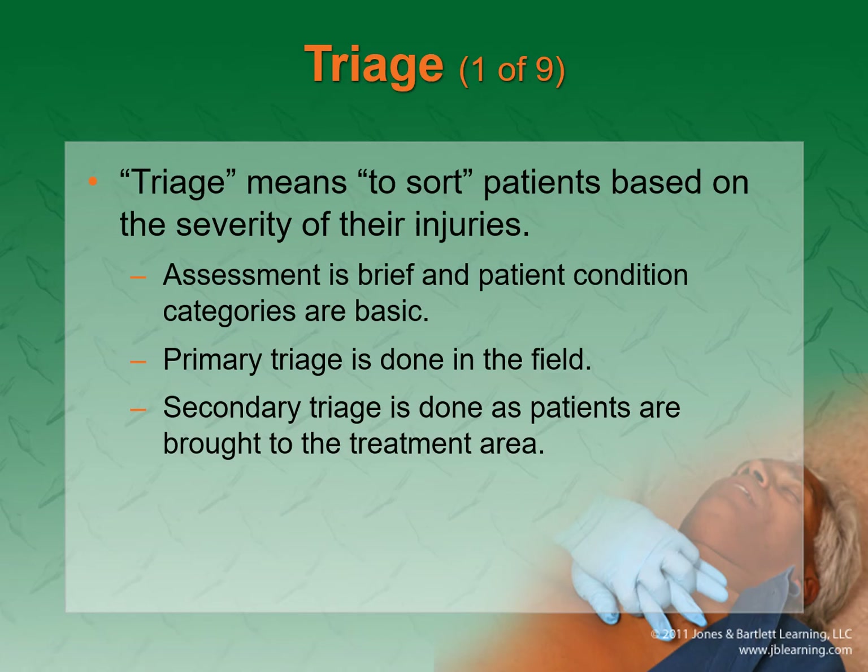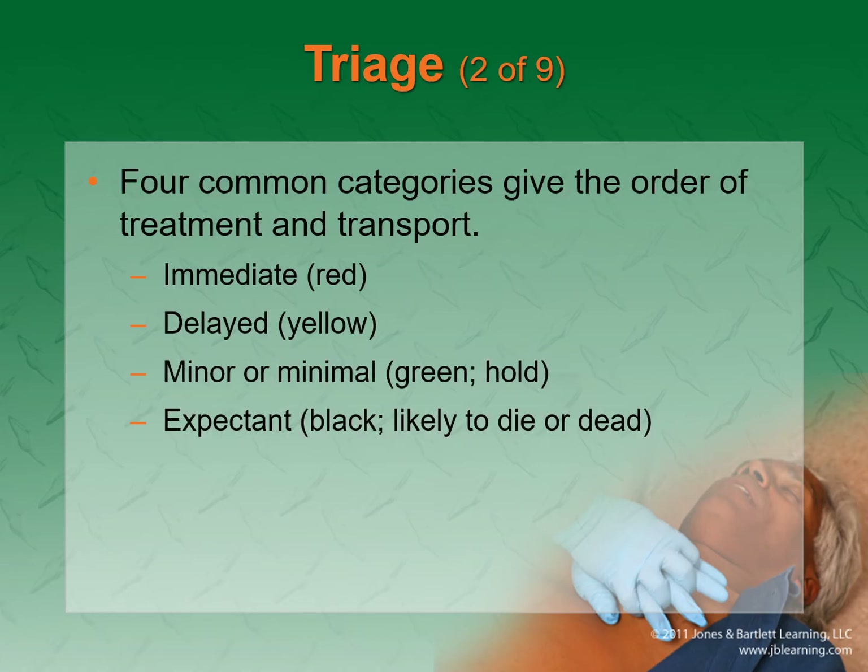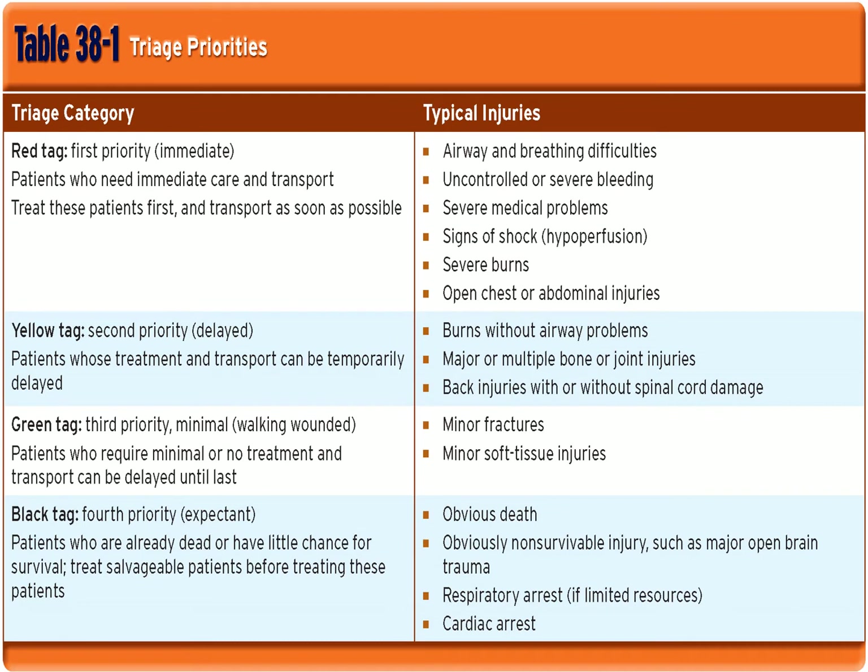Triage — the very important part of this chapter. A patient can be broken down into one of four categories: immediate, delayed, minimal, or expected. Think of red as bad — you need treatment right now. Signs of shock, uncontrolled bleeding, stuff like that.